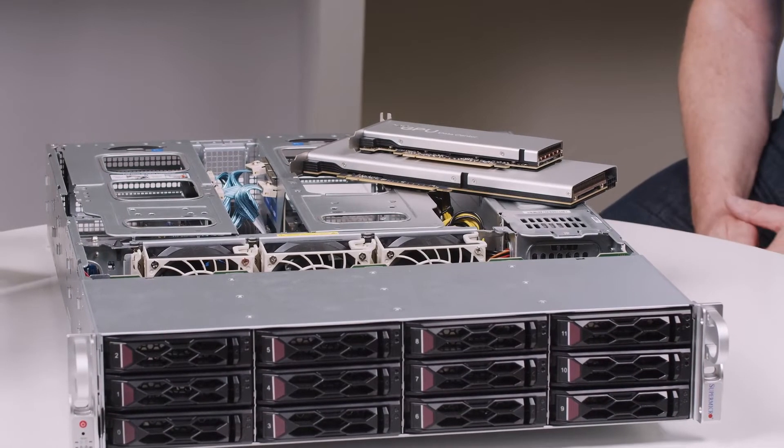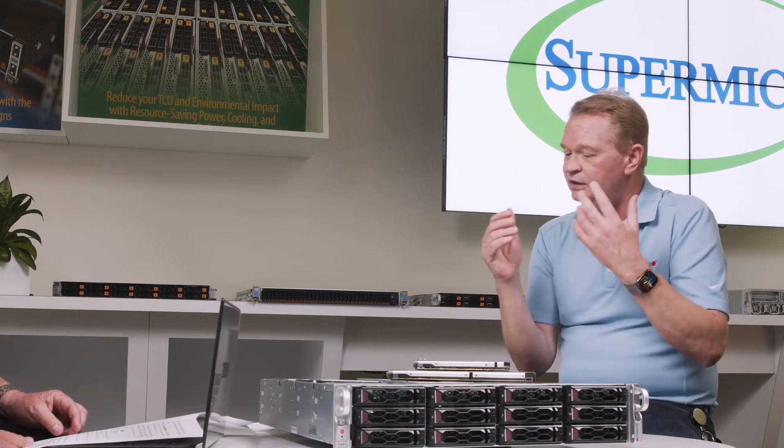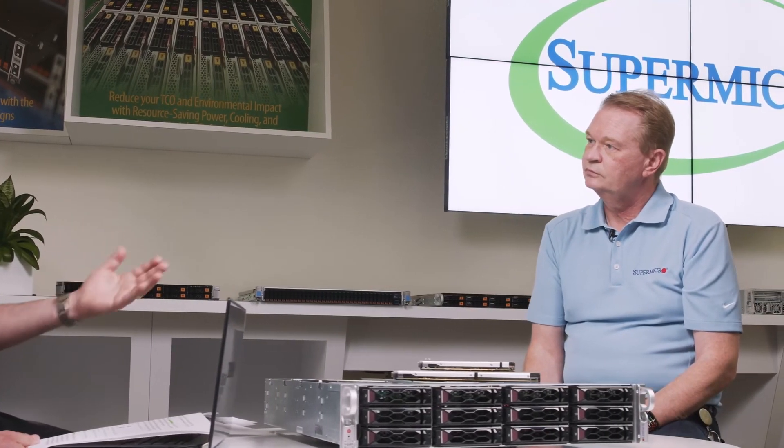What makes the combination of Supermicro servers and the Intel Data Center GPU Flex Series such an ideal combination for so many different workloads? Multiple Supermicro systems are being certified with various options from Intel, combining Xeon processors and the GPUs. We've matched up several Supermicro servers with different numbers of Intel GPUs across application areas.